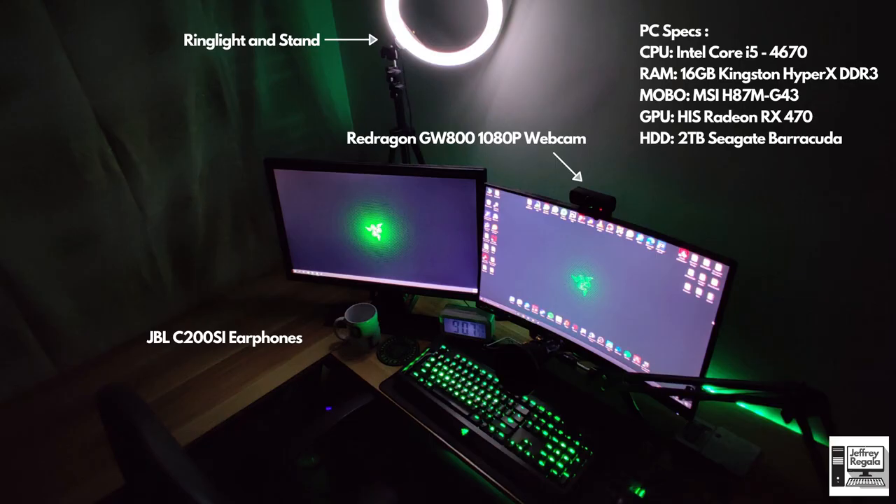For his PC, it's an older build — not up to current standards, but it still gets the job done. He told me he's planning to upgrade by Christmas. His computer has an Intel Core i5 4th Gen, 16GB of Kingston HyperFury X DDR3 RAM, an MSI motherboard, an RX 470 GPU, and a 2TB Seagate Barracuda HDD. If he upgrades, he'll need a new CPU, new motherboard, and an SSD for his operating system. The GPU can last a few more months.